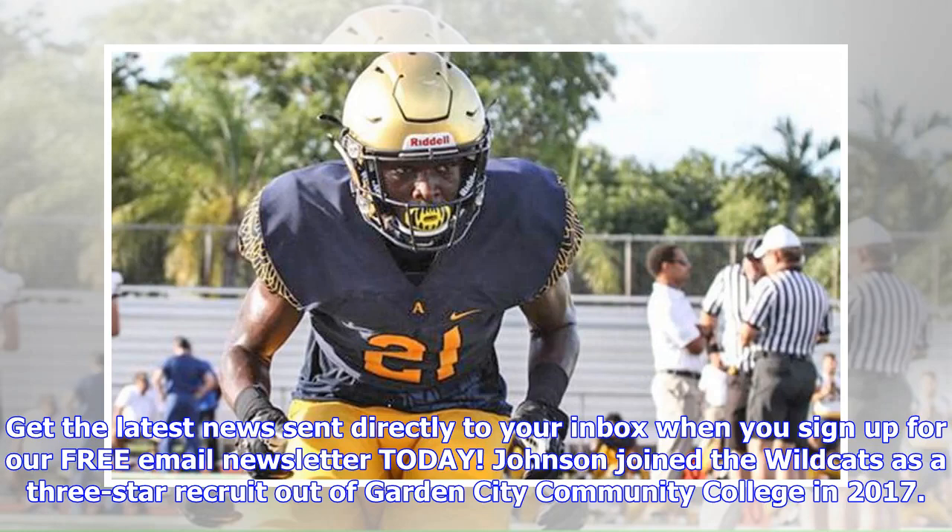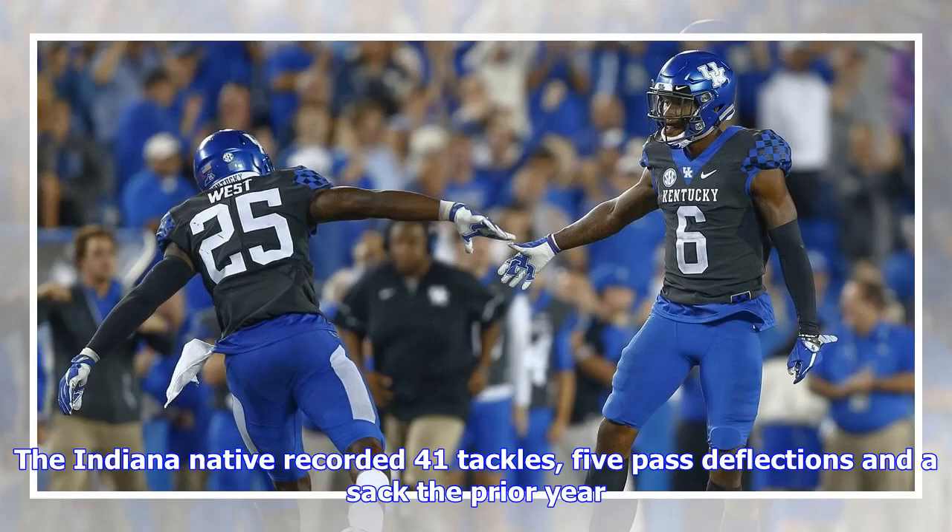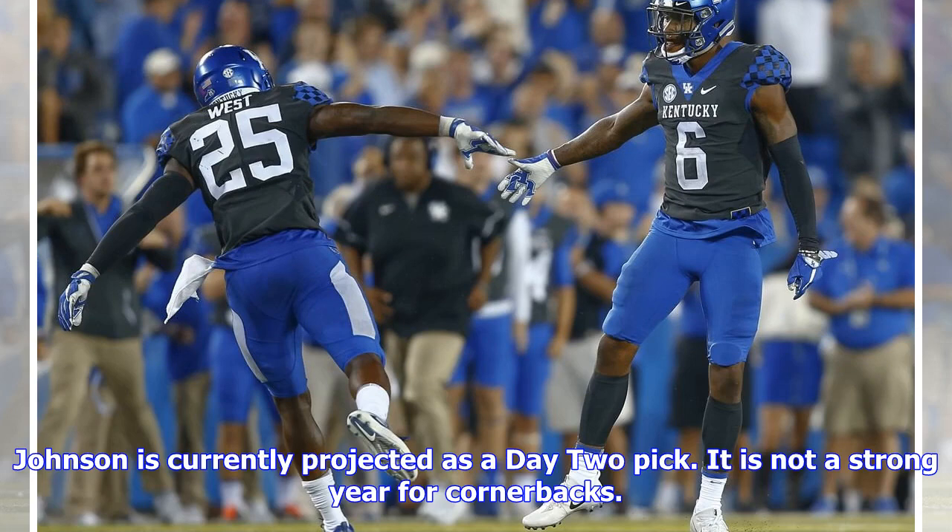Johnson joined the Wildcats as a three-star recruit out of Garden City Community College in 2017. He quickly became part of the rotation in the secondary. As a senior, he recorded 19 tackles, three pass deflections, and a forced fumble. The Indiana native recorded 41 tackles, five pass deflections, and a sack the prior year.